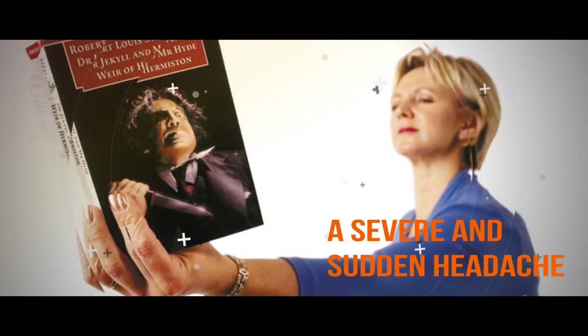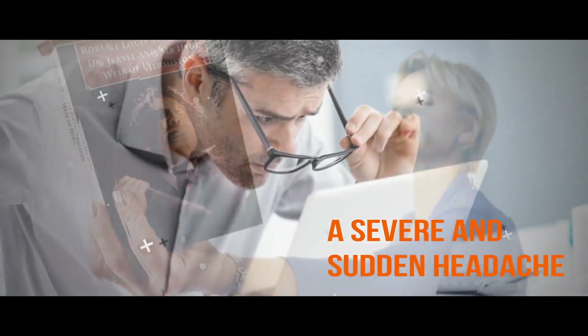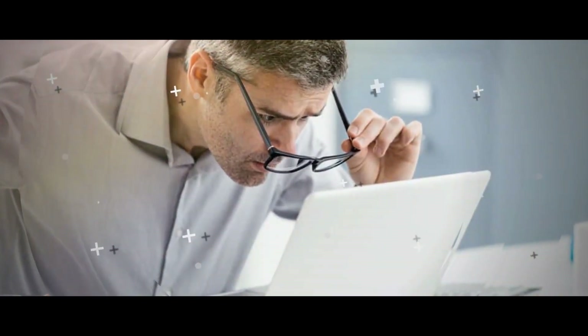A Severe and Sudden Headache. If you experience this along with one or more of the other symptoms noted, get treated immediately.